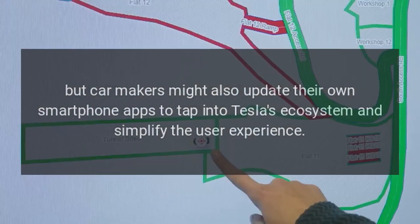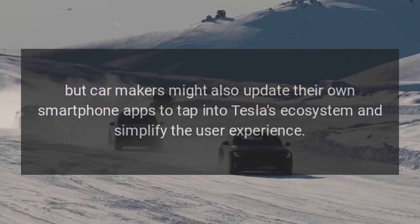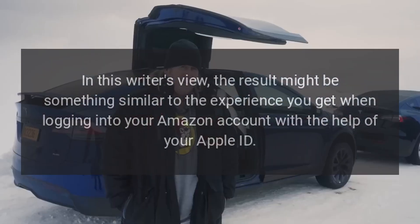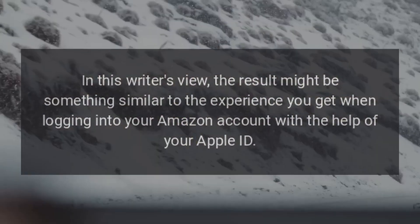Car makers might also update their own smartphone apps to tap into Tesla's ecosystem and simplify the user experience. The result might be something similar to the experience you get when logging into your Amazon account with the help of your Apple ID.